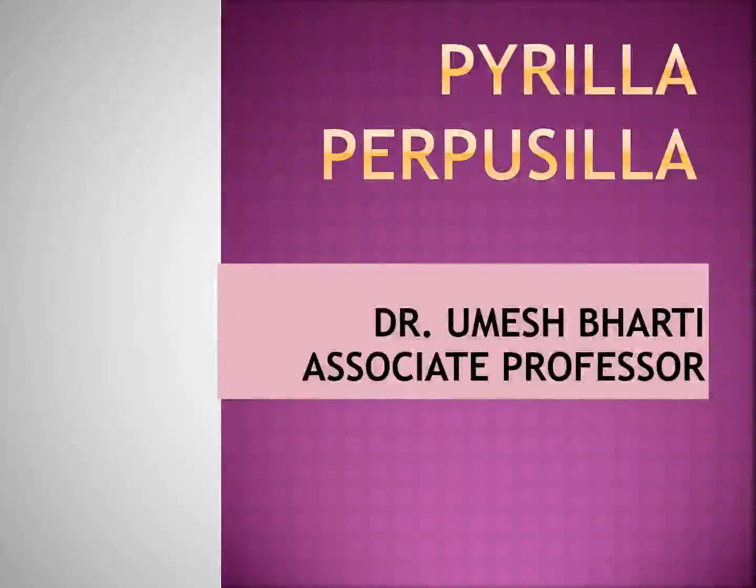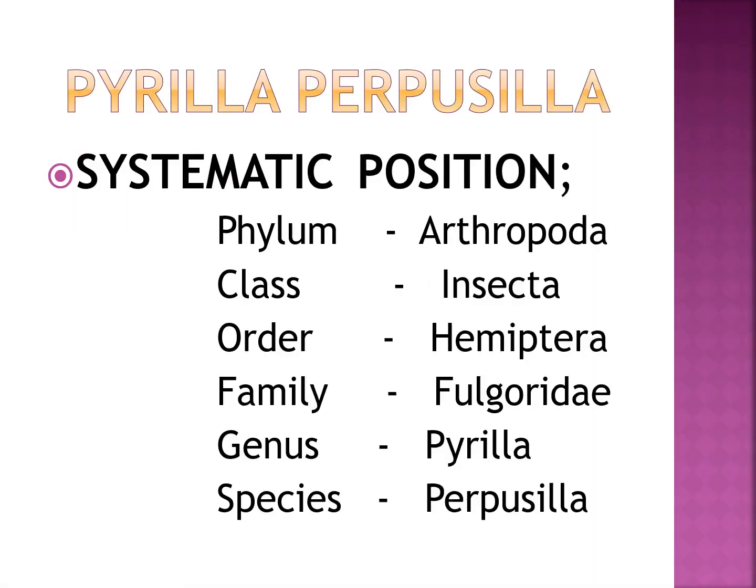Hello, good morning students. Today we will study pest of sugarcane that is Pyrilla purpusilla. Its systematic position includes Phylum Arthropoda, class Insecta, order Hemiptera, family Fulgoridae, genus Pyrilla, species purpusilla.